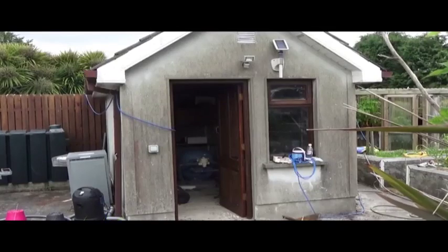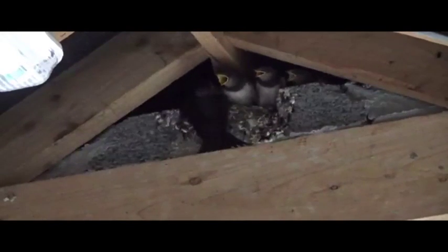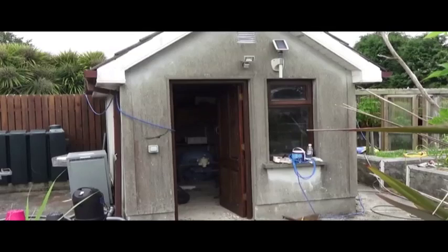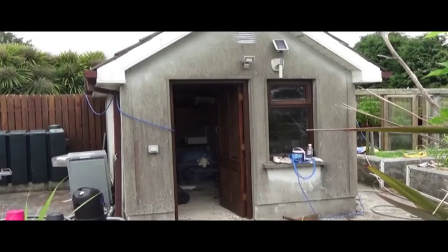During the three or four hours I spent filming today, the work rate of the birds is absolutely phenomenal — both parents, the male and the female, are constantly in and out. I calculated that every 25 or 30 seconds they are in and out feeding the young. The parents are constantly catching insects like midges and flies, and they feed exclusively on insects.